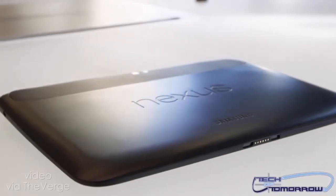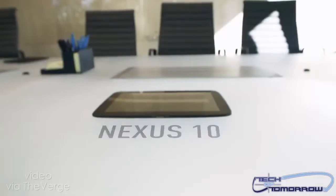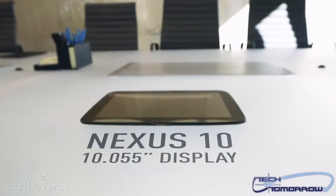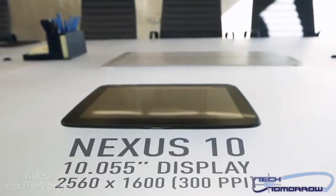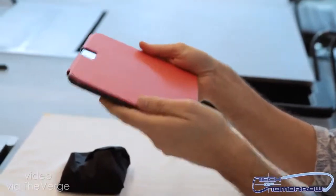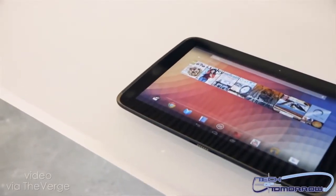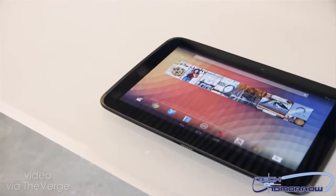So now let's take a look at the Nexus 10. This bad boy is designed by Samsung and features a 10-inch 2560x1600 Corning Gorilla Glass 2 display. It features a dual-core A15 CPU, 16GB of internal storage, and 2GB of RAM. It has a 5-megapixel rear-facing camera and a 1.9-megapixel front camera.